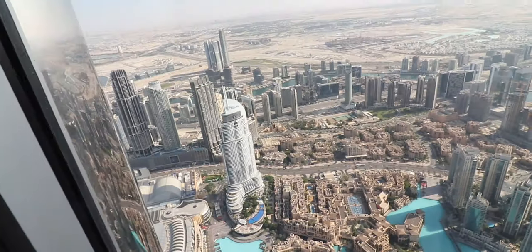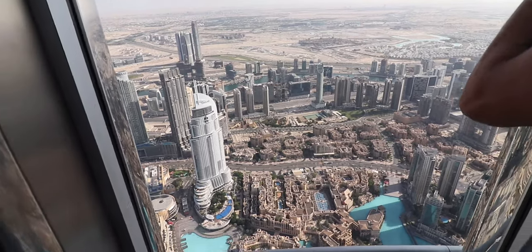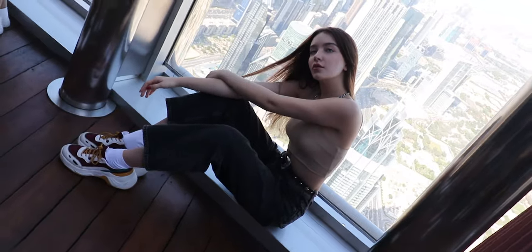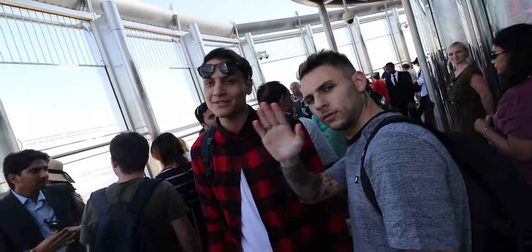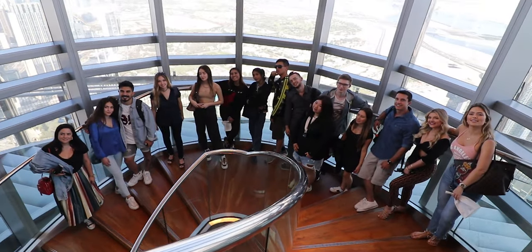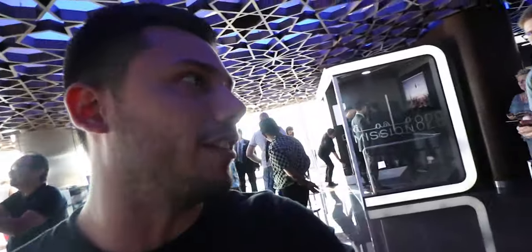Here we are! Oh my god, it's really hot. Look at this — it's amazing, beautiful, really high. You can see the whole city, the entire thing. It's beautiful, it's a little scary though.